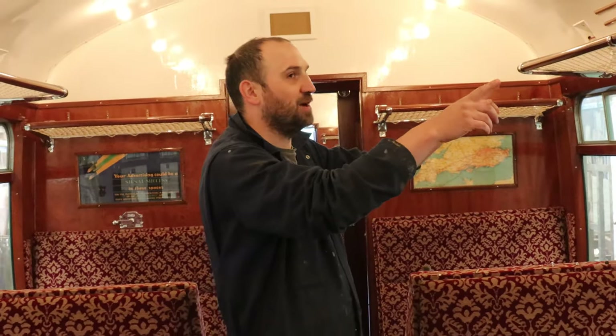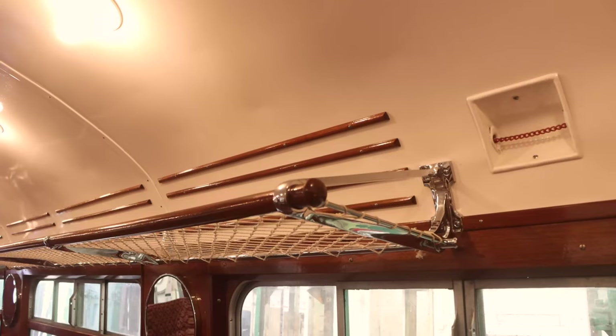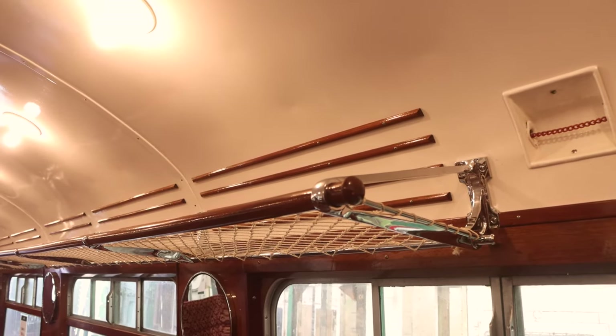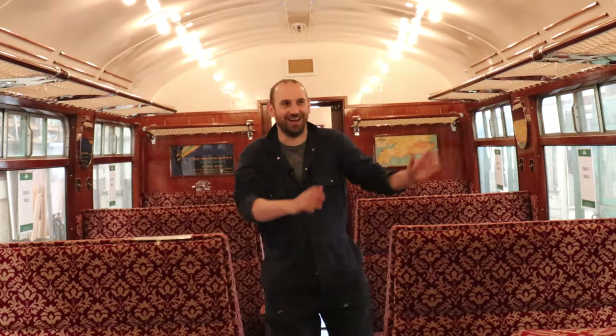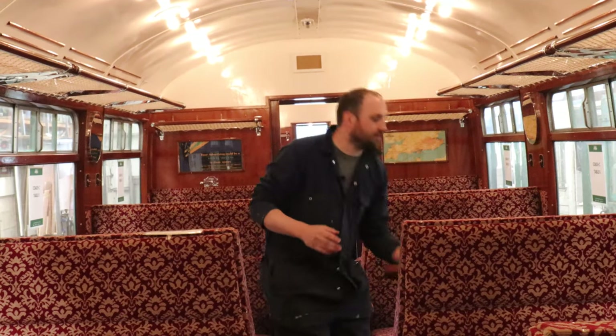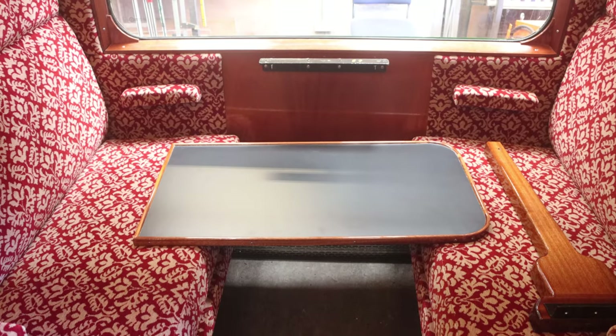At long last, we have the luggage racks in. These have been a pet project of mine for years. They've been cast brand new using old examples as patterns, machined to the correct profiles, chrome plated — we've got new nets, new timbers, and they're finally in place. I'm so happy with them. We're also in the process of putting in the tables. This is not a pirate's leg — this is a table leg. I am putting the tables in sort of as we speak.